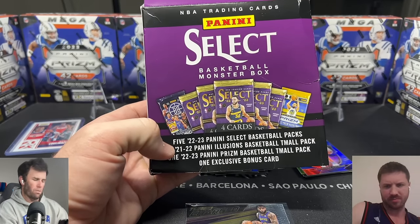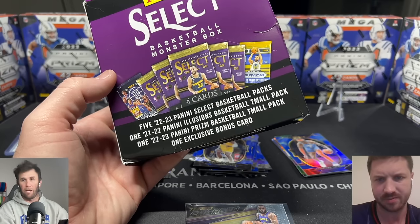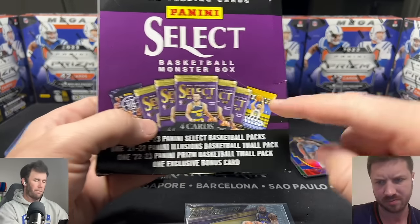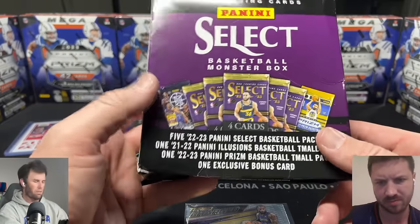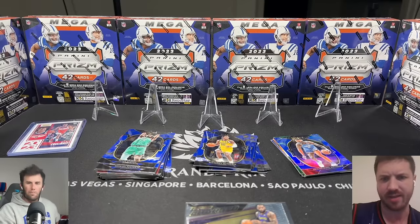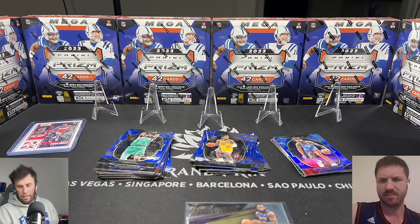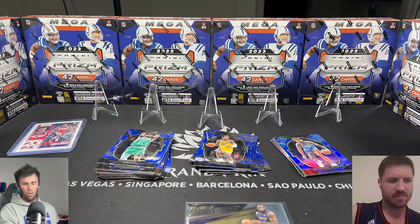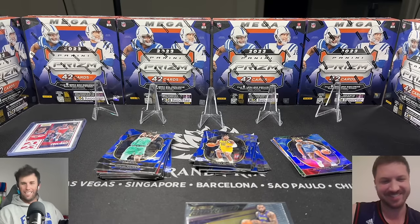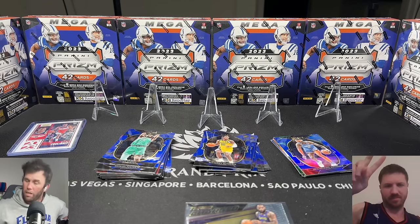The cool thing about this product is we got to open three different types of cards, and it opened my eyes to Illusions — I want to rip some more. If you would have bought each one individually it'd probably cost more than $50, so that's one way of looking at it. You really want to hit a good base rookie on the Prism pack and we missed on that. But the biggest takeaway is Illusions look sick — those cards are really cool looking. Hopefully you guys enjoyed this video — like, subscribe, and we'll see you in the next one. Keep ripping them packs!